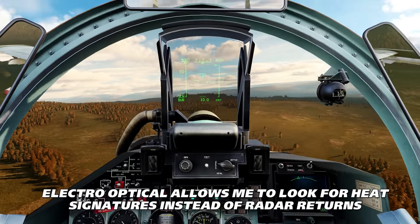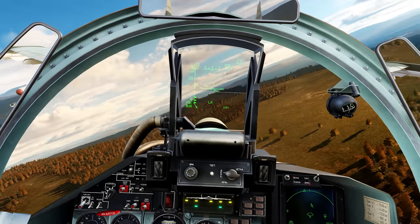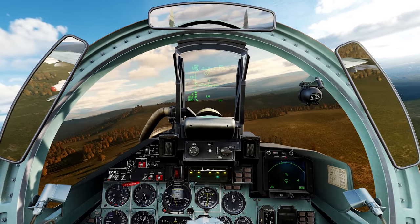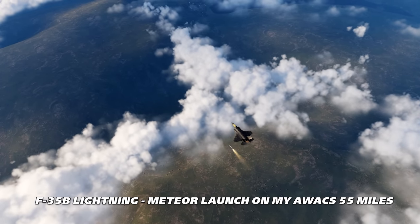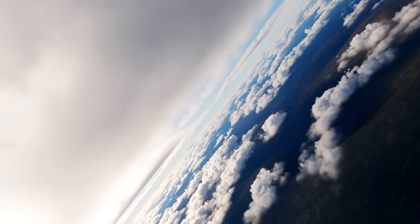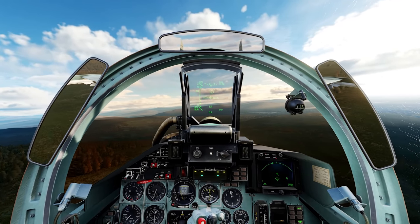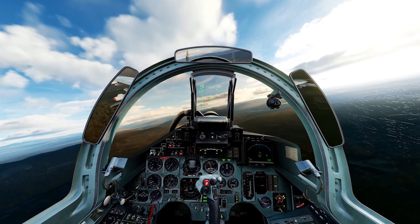I've switched over to electro-optical and turned off the radar — I can see something right here, about 50 kilometers away. Looking at the data link, it looks like he's going after my AWACS possibly, but the S-300s don't seem like they're engaging him. He doesn't need to get too close because of his Meteors. I need to shoot something at him to push him off — fox-3, get him away from my AWACS. Hopefully he hasn't launched already, but I can pick him up at about 50 kilometers on electro-optical.